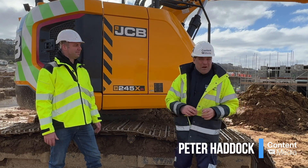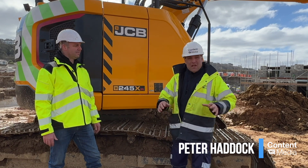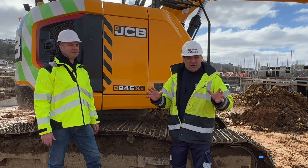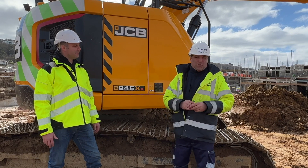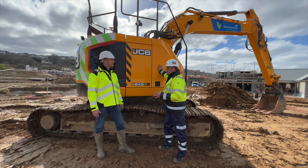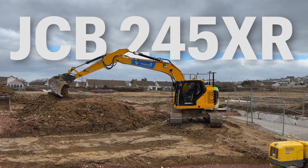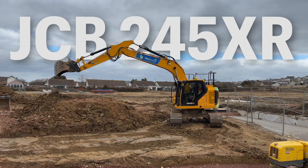Hi, I'm Peter Haddock and I'm here with Leon Adams. He is the owner of LJ Developments and we're here on a really exciting site here in Westwood Ho. Gosh, it's a big site, isn't it Leon, and this is a big machine that you've just bought. Tell me all about this machine and the Leica MC1 system you've invested in.